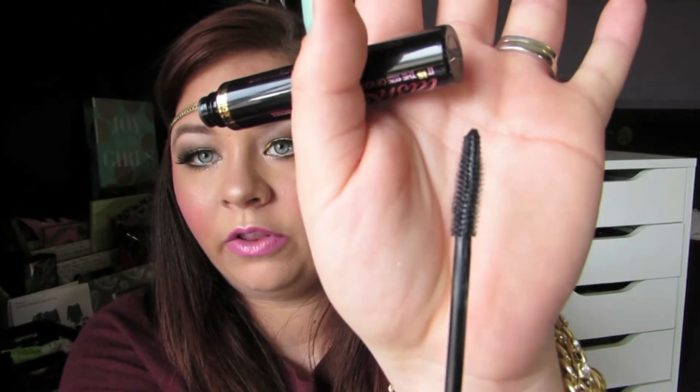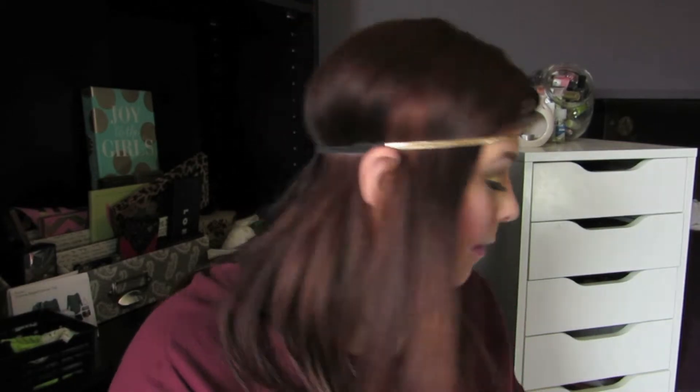My favorite mascara this month is the Two Faced Lashgasm. I have an upcoming video on how to get really long lashes and this mascara is definitely featured in it. I tried this a while ago and had been storing it in my Alex drawers — I popped it out and it's just very lengthening. It does not clump my lashes; it separates them. It's just an all-around awesome mascara. I think it came with one of my palettes, either the Joy to the Girls palette or A Few of My Favorite Things.